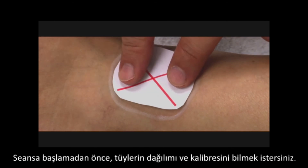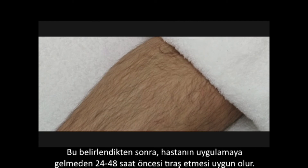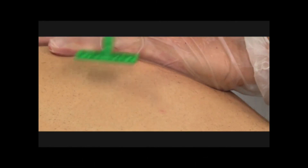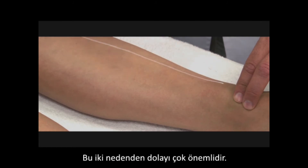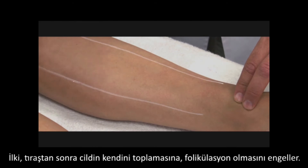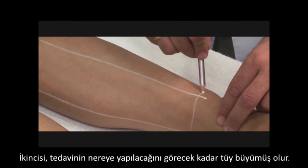Prior to beginning the sessions, you will want to know the distribution and caliber of the hair. Once this is determined, it is best to have the patient shave at home 24 to 48 hours prior to the session. There should be little or no hair on the surface of the skin. This is important for two reasons: first, it will allow the skin to recover from shaving and prevent folliculitis; second, there will be enough hair growth to see where treatment is needed.